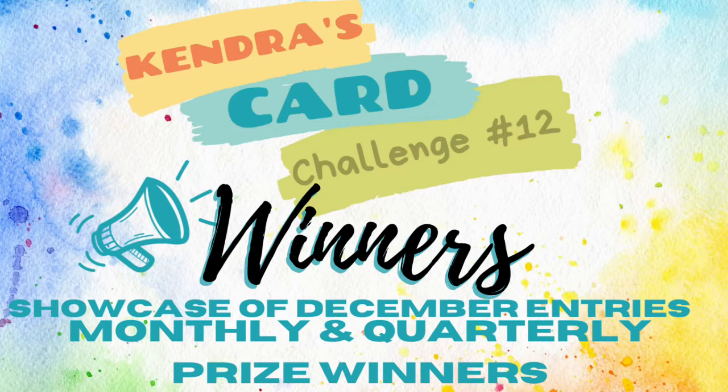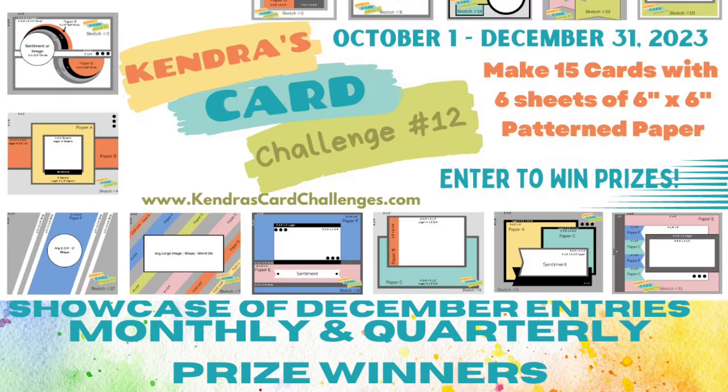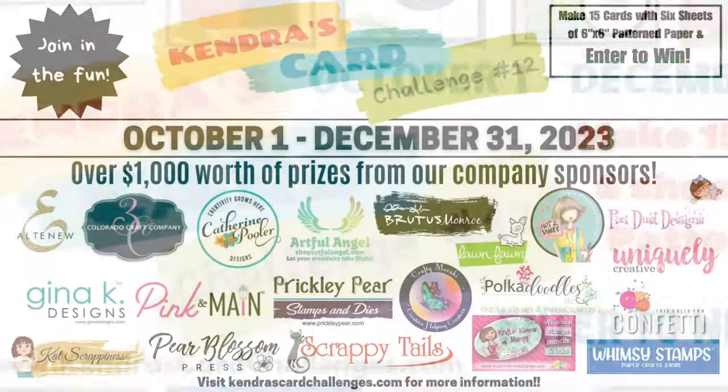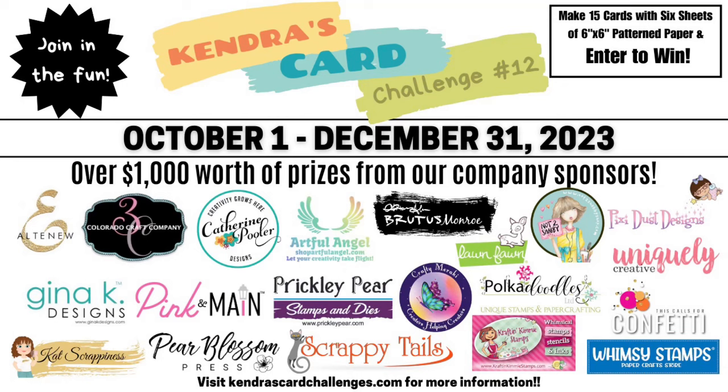Hello and welcome! This is Kendra and it's time to announce the prize winners for Kendra's Card Challenge number 12. If you're new to my channel and not familiar with my quarterly card making challenges, I offer a free printable with instructions on how you can use six sheets of six-inch by six-inch patterned paper to create a bunch of cards using the cutting templates and card sketches provided in the free PDF download. And by sharing the cards you can have a chance to win lots of prizes from some awesome company prize sponsors.